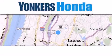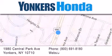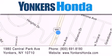Thank you for considering Yonkers Honda for your next vehicle purchase. If you have any questions, please visit our website, give us a call, or stop by our dealership, conveniently located at 1980 Central Park Avenue in Yonkers.